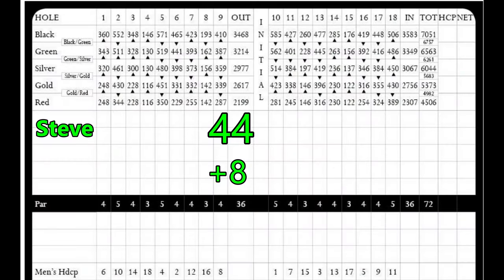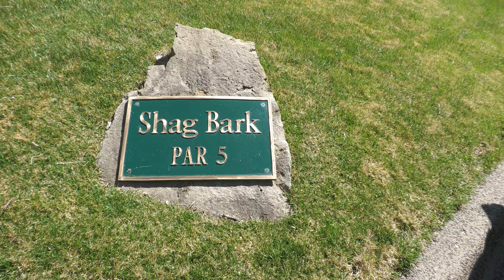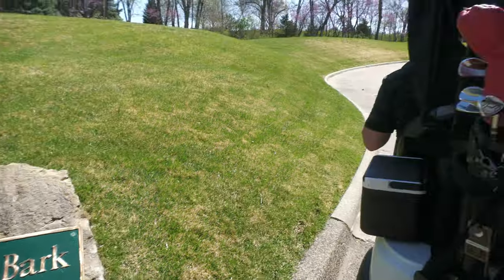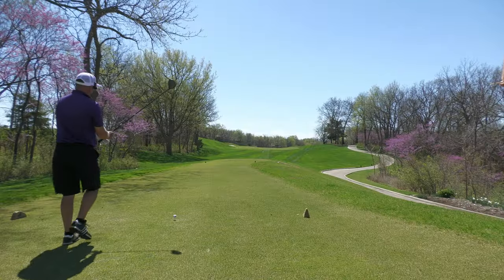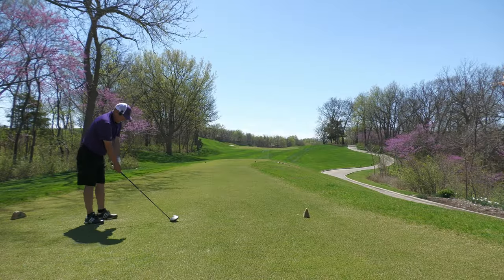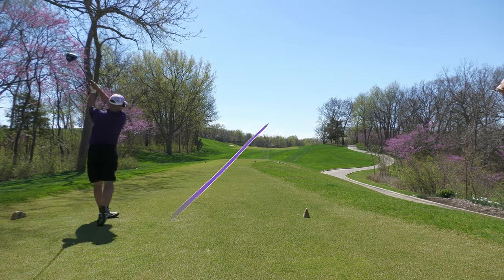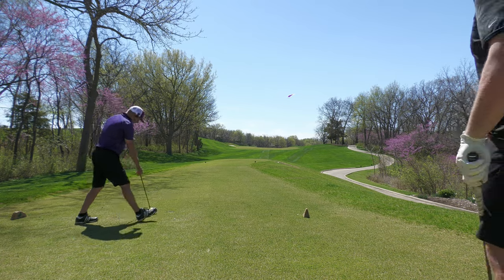Out here with the fellas, having a good time, so let's see what happens. Shag bark — hardest hole in the course, Parker says. Thank you.